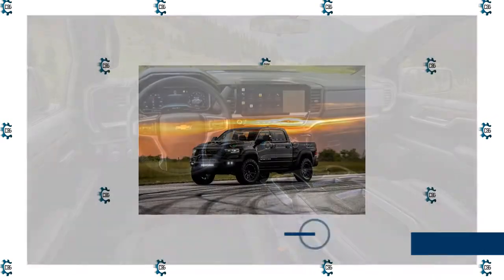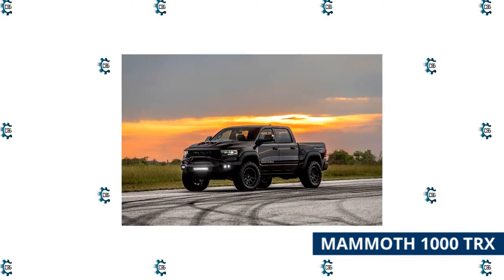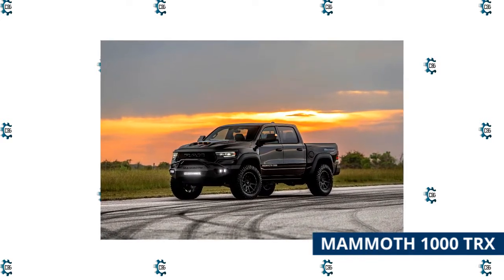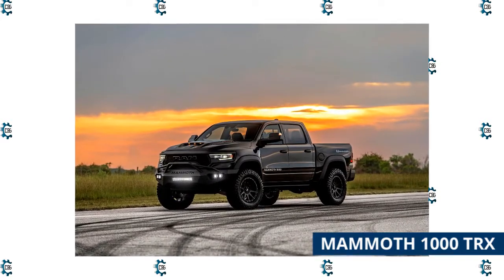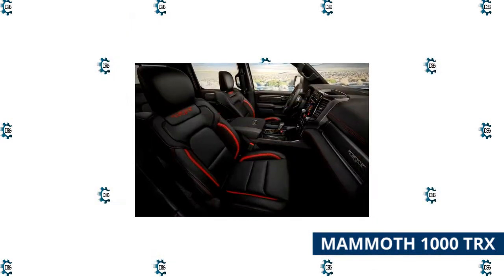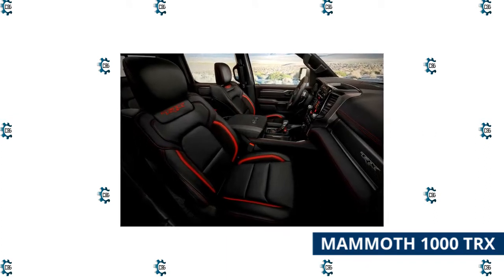The Mammoth 1000 TRX is the world's most powerful and fastest pickup truck, until Hennessey Performance gets their hands on the impending Ford F-150 Raptor R. The majority of buyers would upgrade their stock TRX with Hennessey's off-road Stage 2 package, which includes unique bumpers, LED lighting, a front bumper, 20-inch 10-spoke wheels, and 37-inch off-road tires.